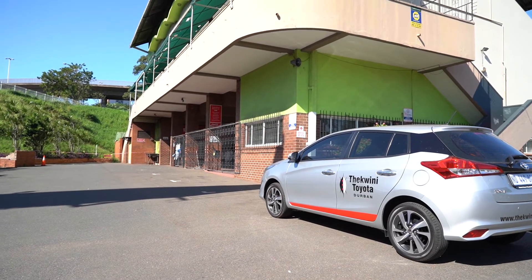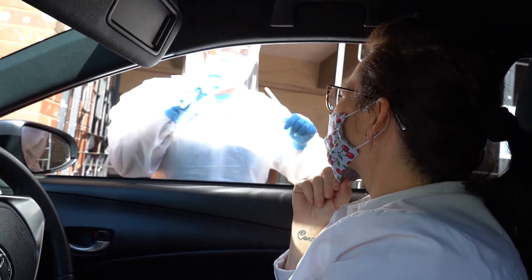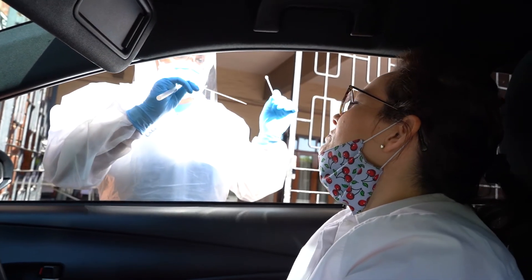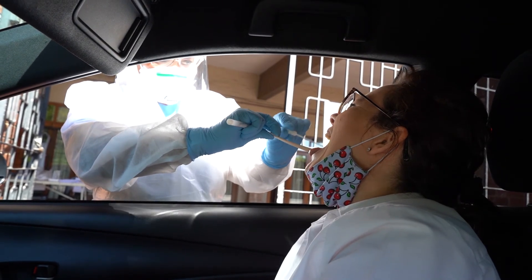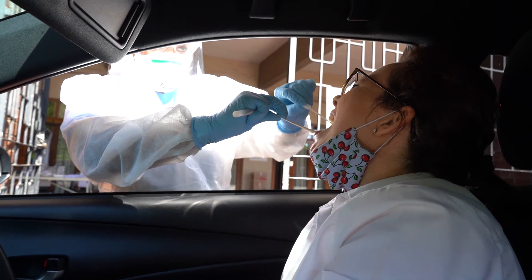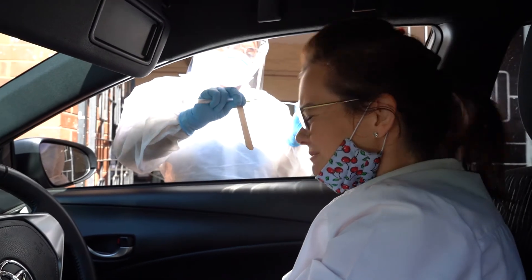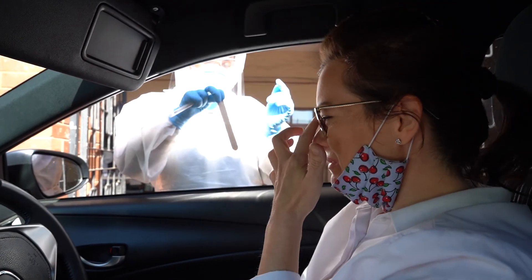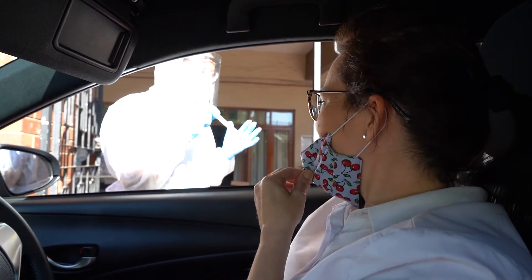You drive straight up to the gate and they then approach you with the test. On your testing stick is your name and your date of birth. They ask you to open your mouth and they take a very long earbud and swab the back of your throat. It lasts for a few seconds — it's not sore, it doesn't hurt at all — and she then pops it back into its little cylinder.